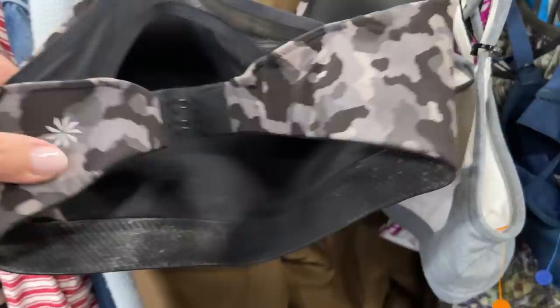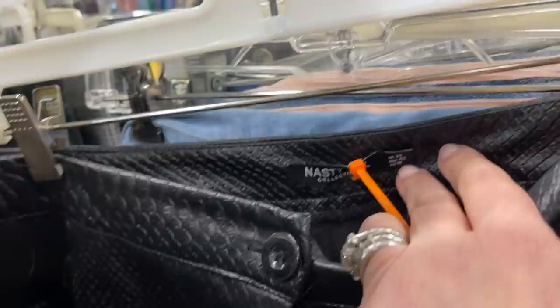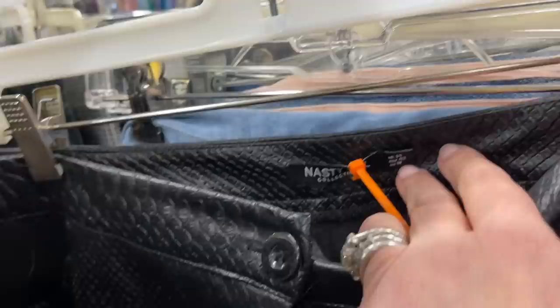I do manage to find some good pieces today. These are all sports bras priced at $7.99. There are leggings priced up at $12.99, and these Kate Spade pants are $14.99. Nothing that really piques my interest. I do find one item here that I'm very excited about, which I'll share in the haul portion at the end.